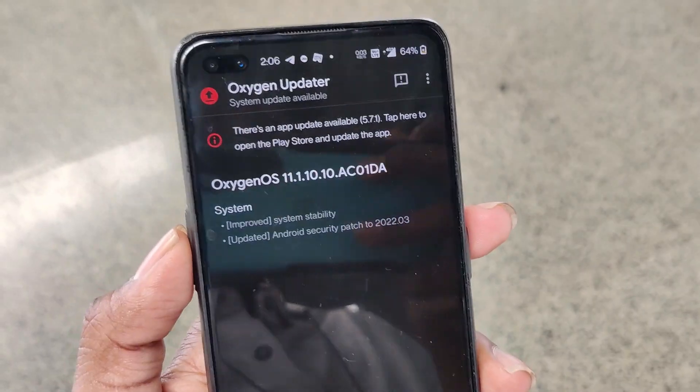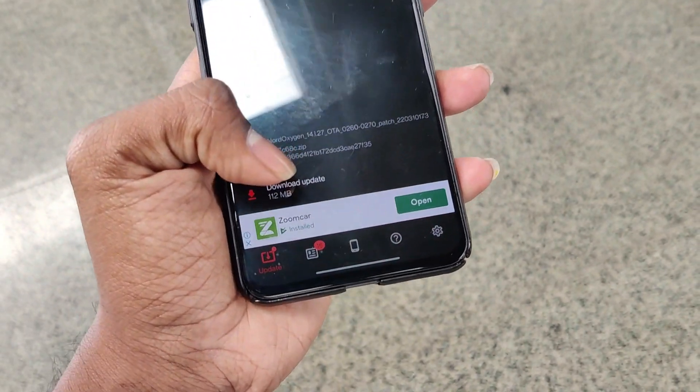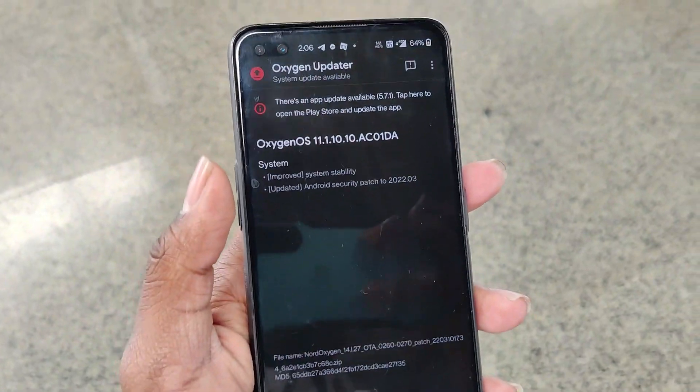Nothing new in this update — it's the March security patch update for the device and some improvements in system stability.